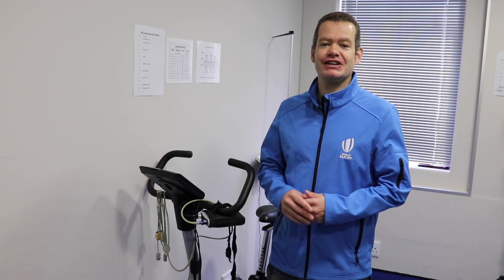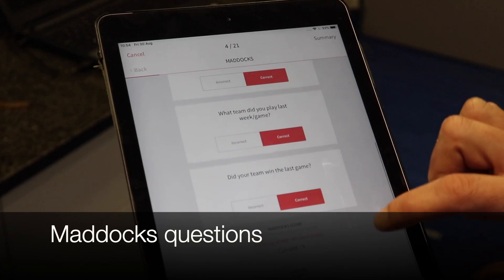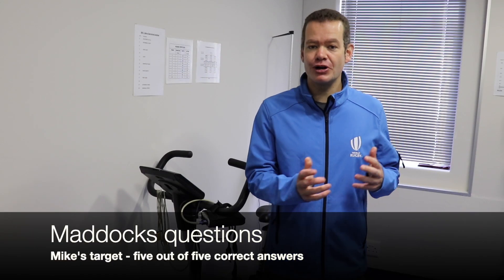Mike has achieved a score of 16 or more as required, so immediate memory is done. Next up, Mike will answer the Maddox questions — five orientation questions tailored for rugby. He must get all five correct; answering any one incorrectly means permanent removal from play.